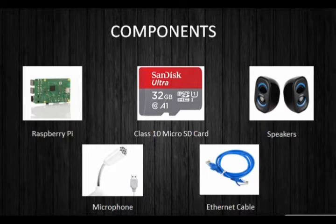These are the components that we have used in our project: Raspberry Pi, Class 10 microSD card, speakers, microphone, and ethernet cable.